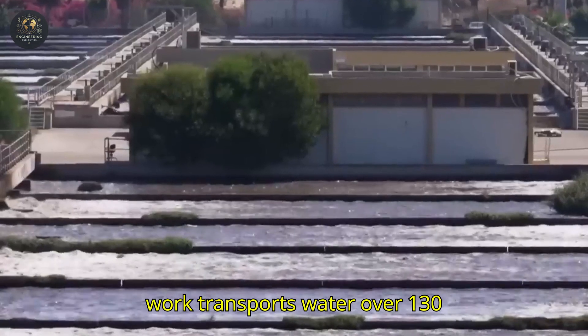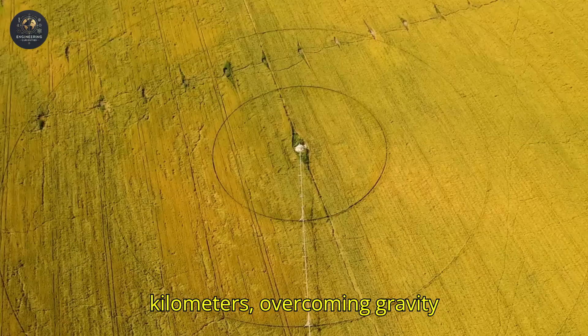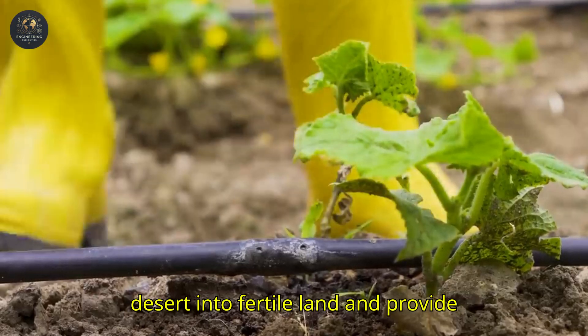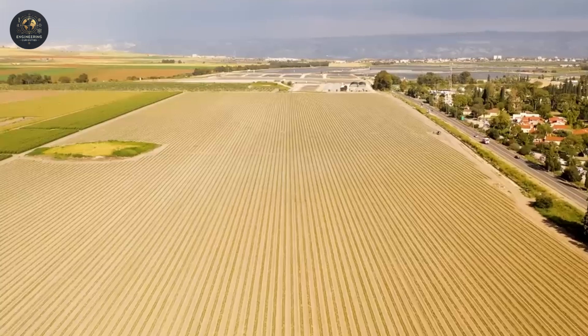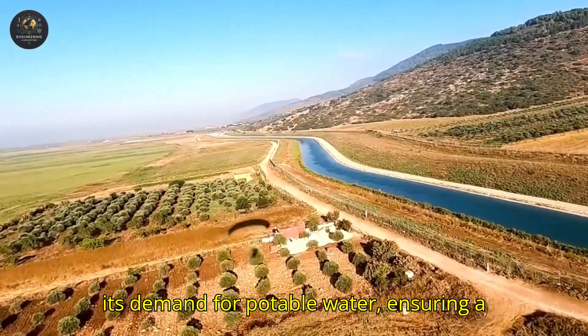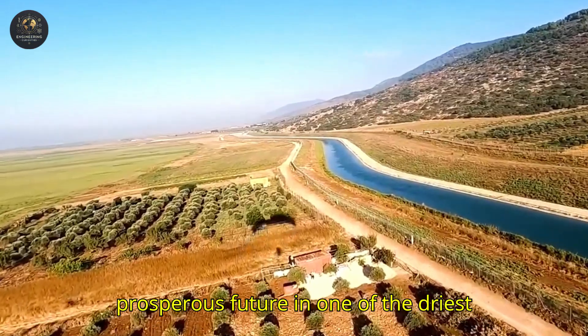This extraordinary work transports water over 130 kilometers, overcoming gravity and rugged terrain to transform the desert into fertile land and provide drinking water to millions of people. With this project, Israel has fully met its demand for potable water, ensuring a prosperous future in one of the driest regions on the planet.